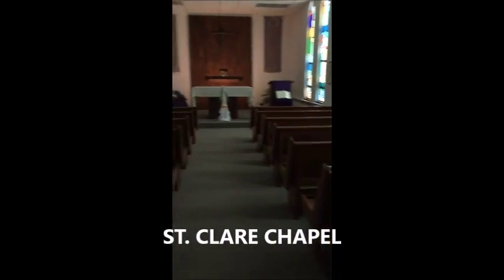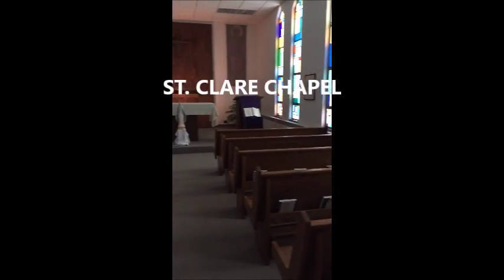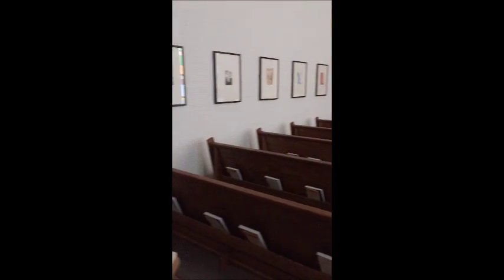If you are ever interested, Mass is held three days a week, hosted by our Franciscan priest, Father Judd, with music from our Dean of Students, Jim Sturm.